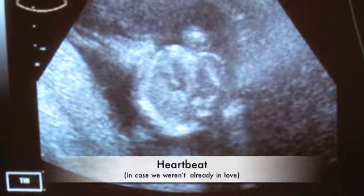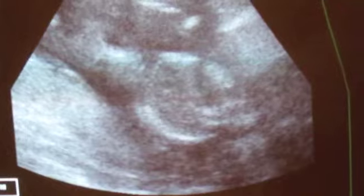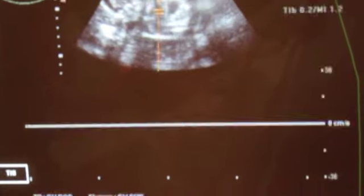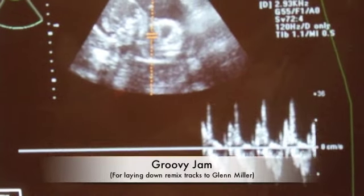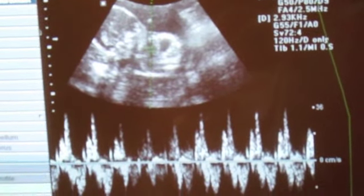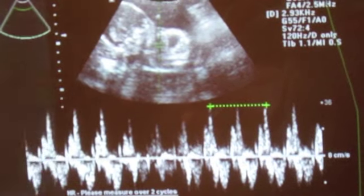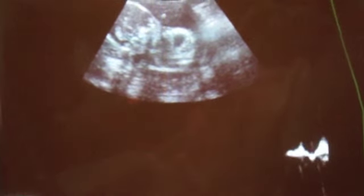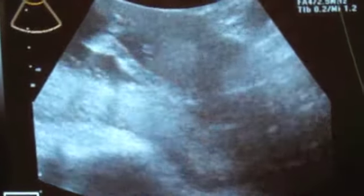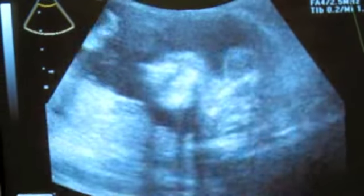Baby's heart beating. Oh. Here you go, Val. 150. It's so weird that you can see his heart beating in his little chest.